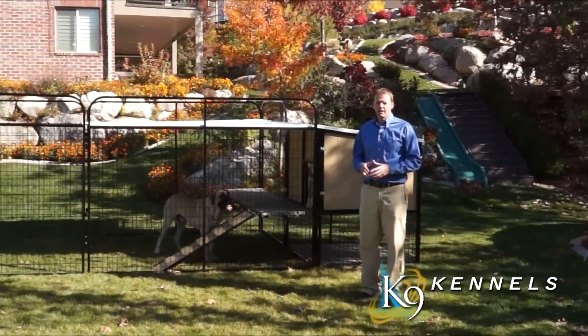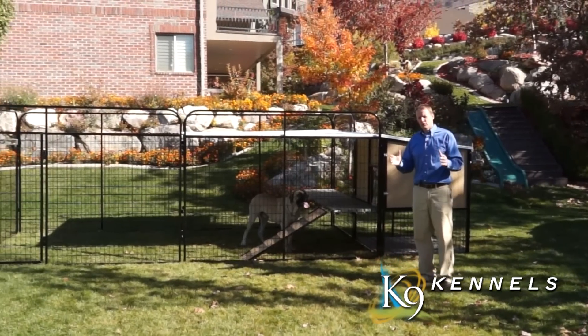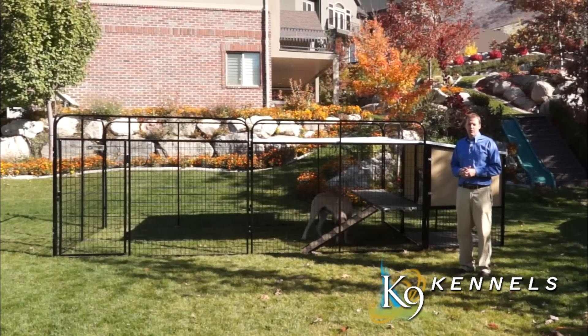Welcome to the K9 Kennel Store website. If you're looking for a doghouse for a large dog, you're in the right place.